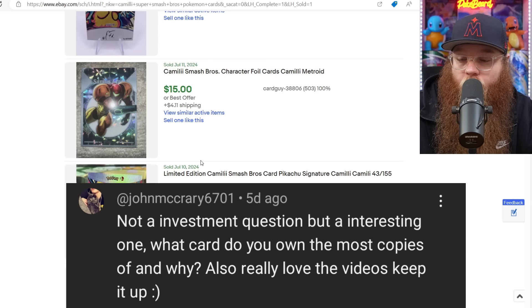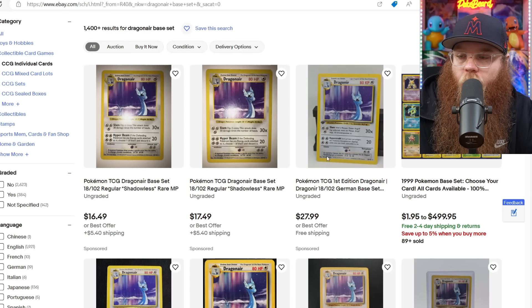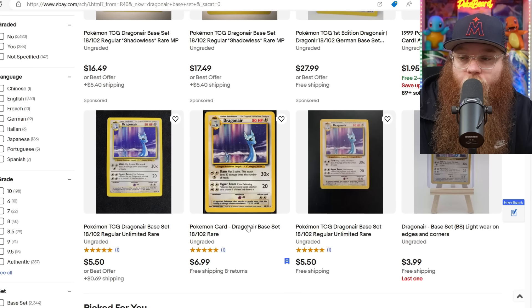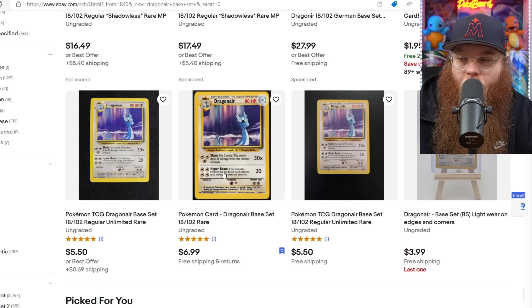Next is from JohnMcCrary6701: 'What card do you own the most copies of and why?' That would be Dragonair from Base Set. It's my number one all-time favorite card. I want to say I have maybe like 20 of them for unlimited Base Set, then maybe 10 in Shadowless, another 10 in first edition Shadowless, and probably another 10 in different languages. Every time I see one in good condition, I buy it. Someone needs to turn this card into an actual illustration rare for me — I think it is the best background in all of Base Set.